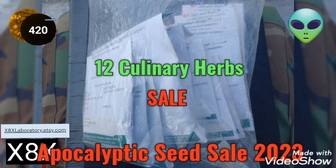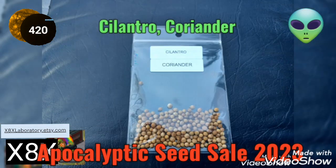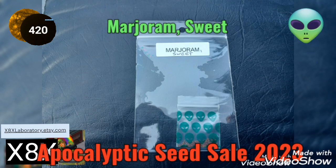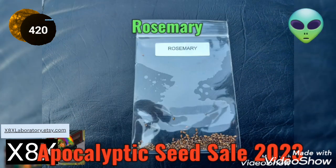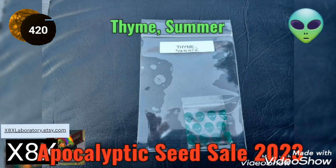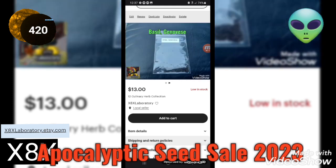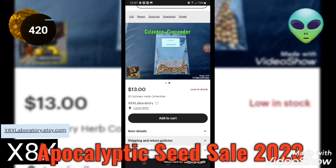A lot of culinary herbs for sale right now, got them all here in alphabetical order, chosen carefully. It's a good collection. This is the 12 culinary herb collection — it's the easiest way to buy it.